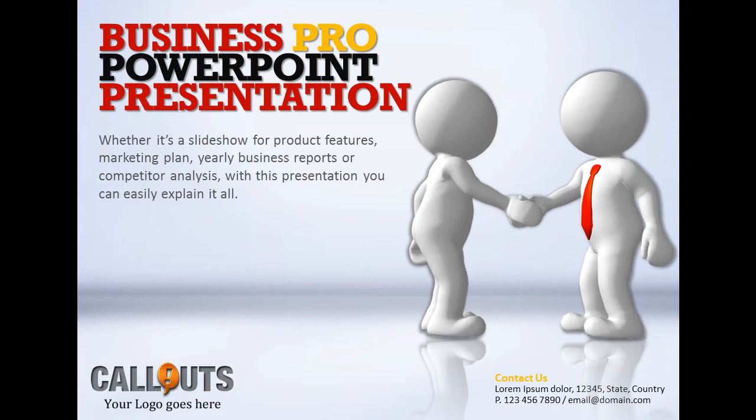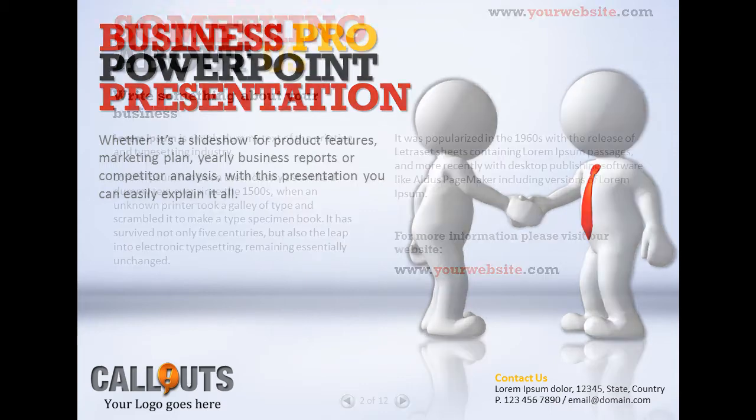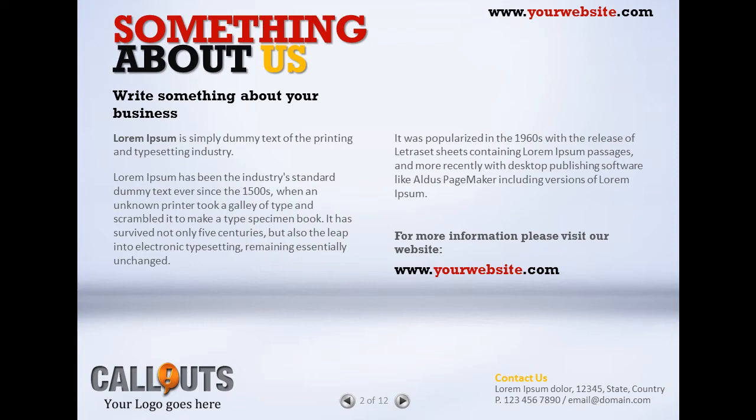Business Pro PowerPoint presentation. Whether it's a slideshow for product features, marketing plan, yearly business reports or competitor analysis, with this presentation you can easily explain it all.